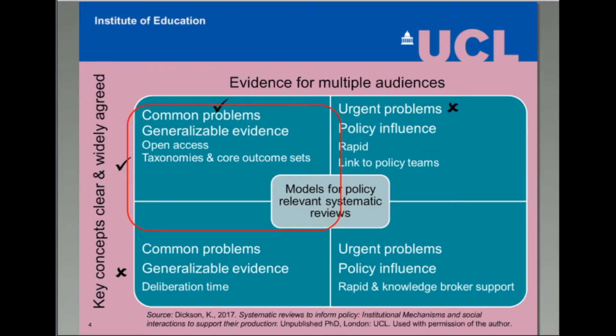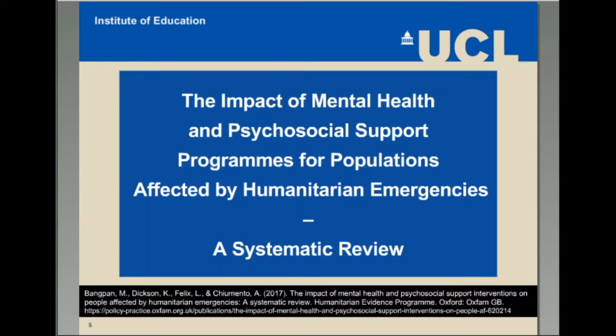Today, my colleague will talk through some of the approaches we adopted to produce generalizable evidence for the humanitarian sector, a policy arena relatively new to using evidence to inform their policy and practice decision making. I will now hand you over to Mukhtarath. Thank you, Kelly. Here I will talk about our mixed-method systematic review we conducted last year.